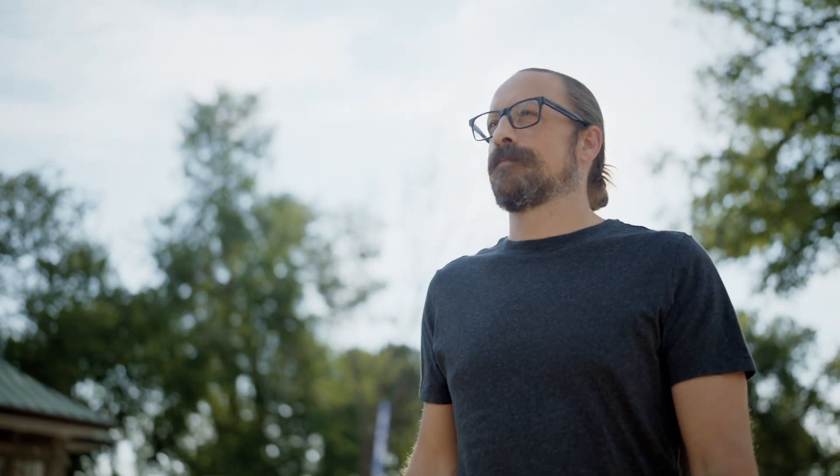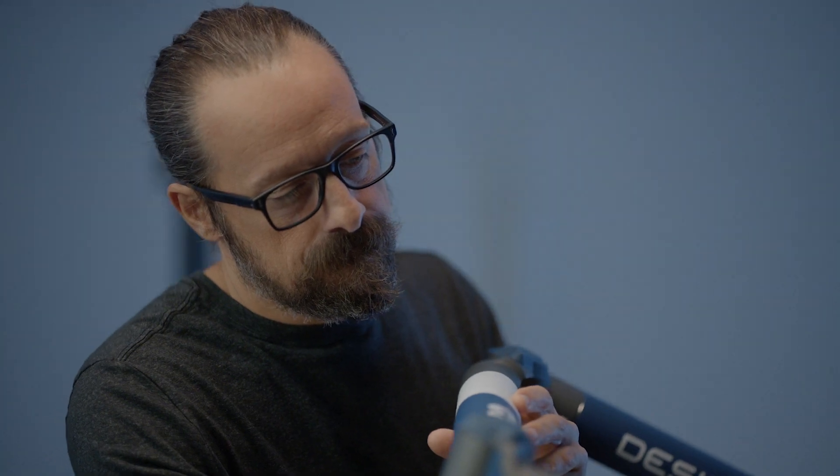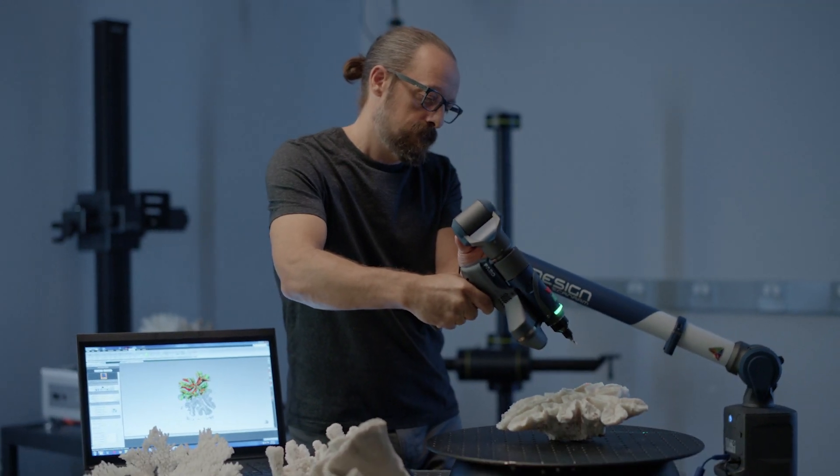One of the things that really excites me is our ability to document more of the Smithsonian collection so that we can make that available in the broadest way possible. When we 3D scan an object like a coral, we're capturing the three dimensional properties, the geometry, the physicality of that object.